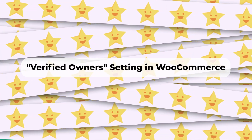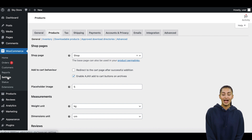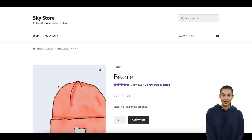Verified Owners Setting in WooCommerce. WooCommerce provides additional functionality to prevent spam reviews with its Verified Owners setting. If you enable the 'Reviews can only be left by Verified Owners' checkbox in WooCommerce settings on the Products tab, it will check that a person trying to post a product review has purchased that product in the past.